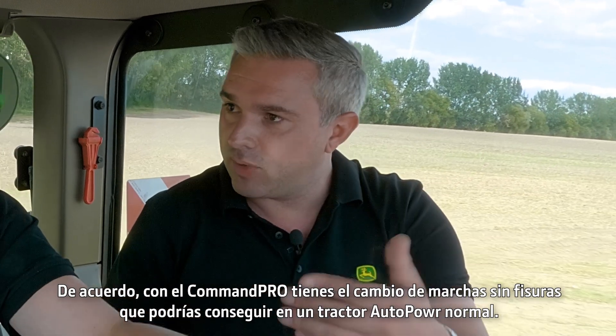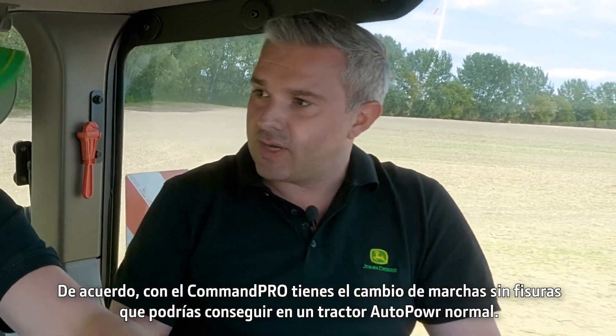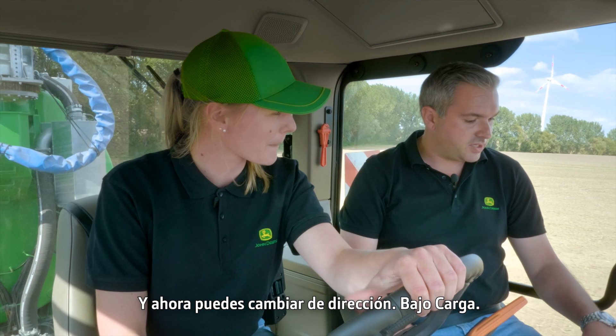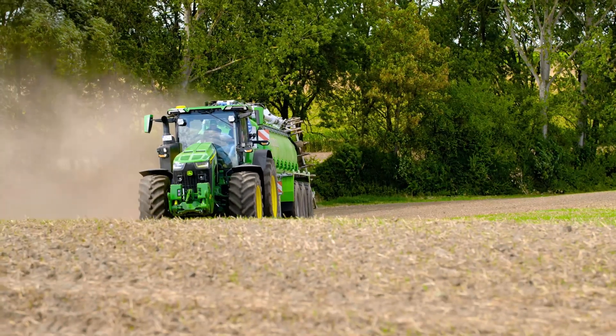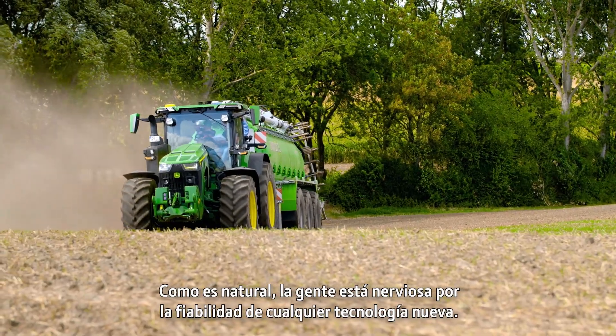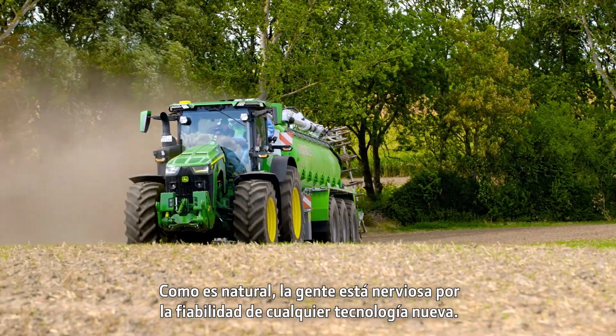You've got the seamless shifting with the CommandPro that you'd get on a normal auto-powered tractor, and now you can change direction under load — it's awesome. People are naturally nervous about the reliability of any new technology, particularly with such high horsepower.